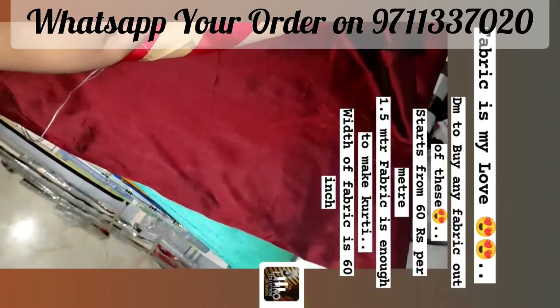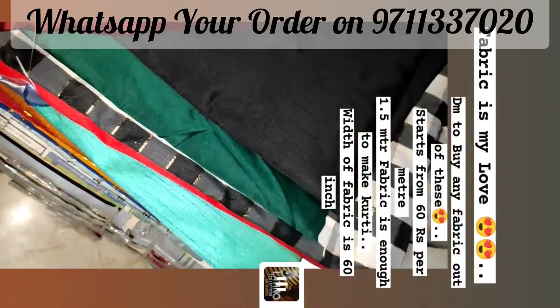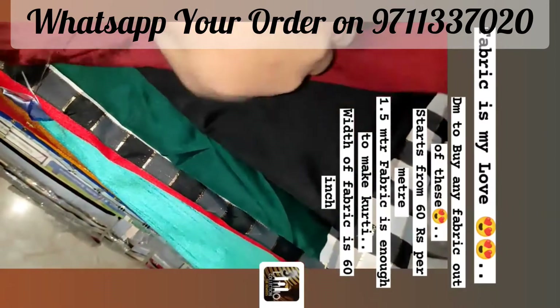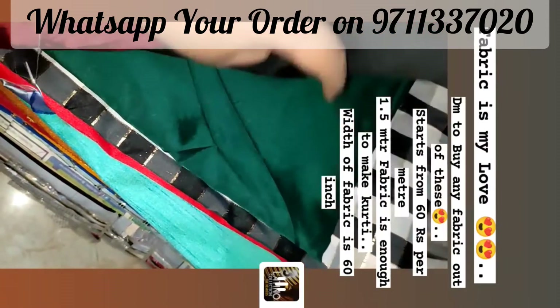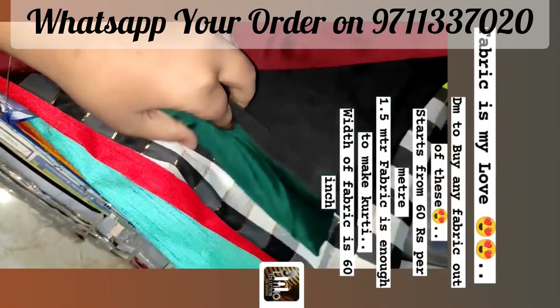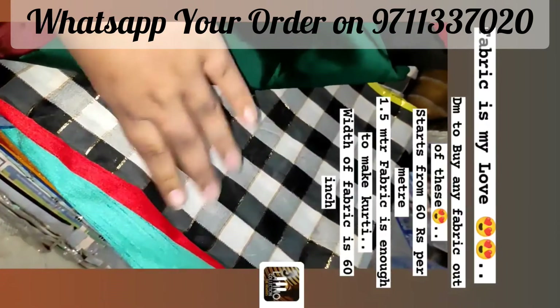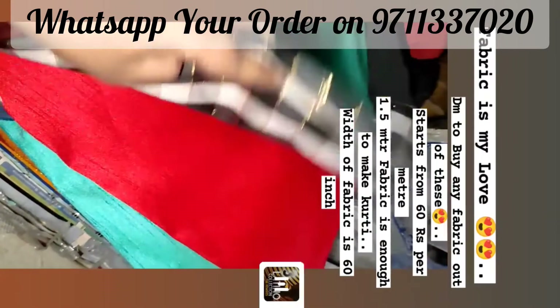You can also make a shirt, plaza, lehenga, shirt and blouse. Let's start, I am showing you one by one. You can take a screenshot of whatever you like and send me a message, then I will share the rate and details.